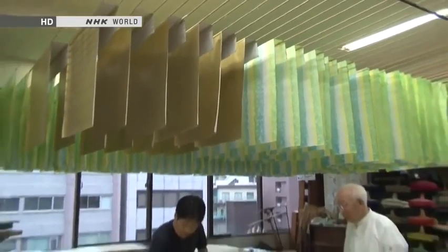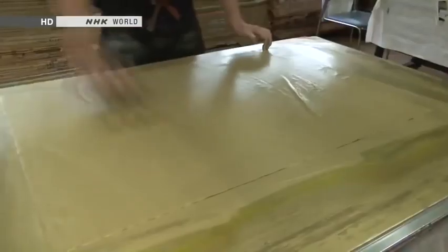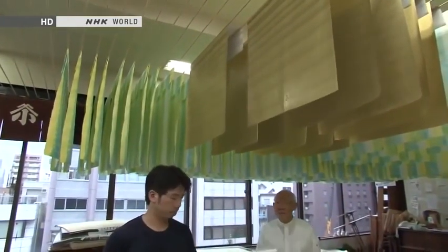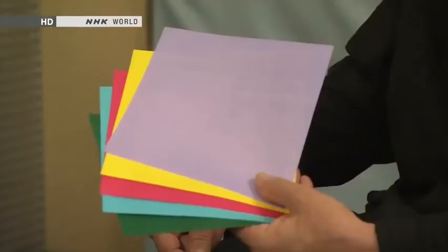Inside the origami center is this paper dyeing workshop. Kobayashi is in fact the fourth generation heir of a family that's been making hand-dyed Japanese paper in the heart of Tokyo for more than 150 years. I'm told that your company was the first one ever to produce these perfectly square pieces of paper for making origami. When was that? This was in 1885. That's when it started. We were supplying schools with paper — not shops. This is where origami for educational use was born.